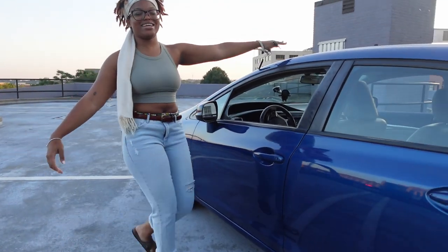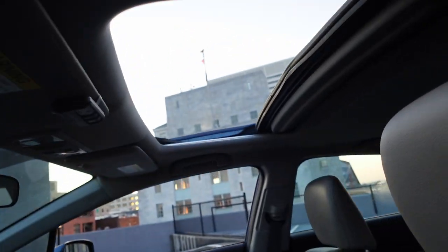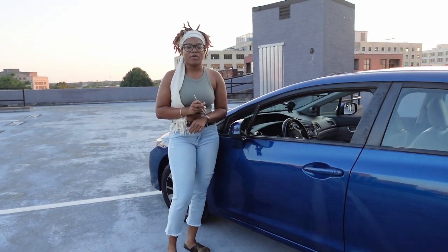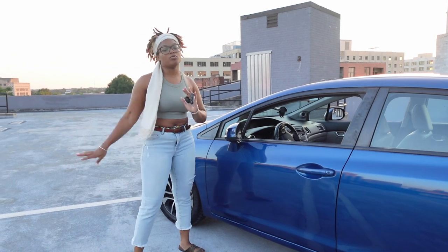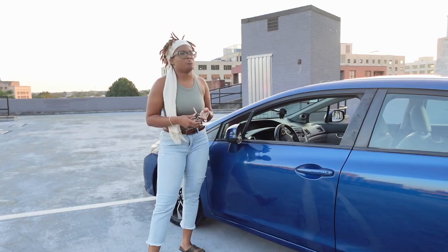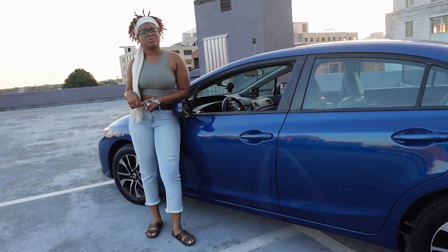We have a sunroof! That is included in the exterior, and that's one of the things I really wanted in a newer car. If you follow my TikTok, you know the reason why I even got a new car in the first place — not really because I wanted one, but because I needed one because my old car was really old, like 11 years old, and the brakes were going.